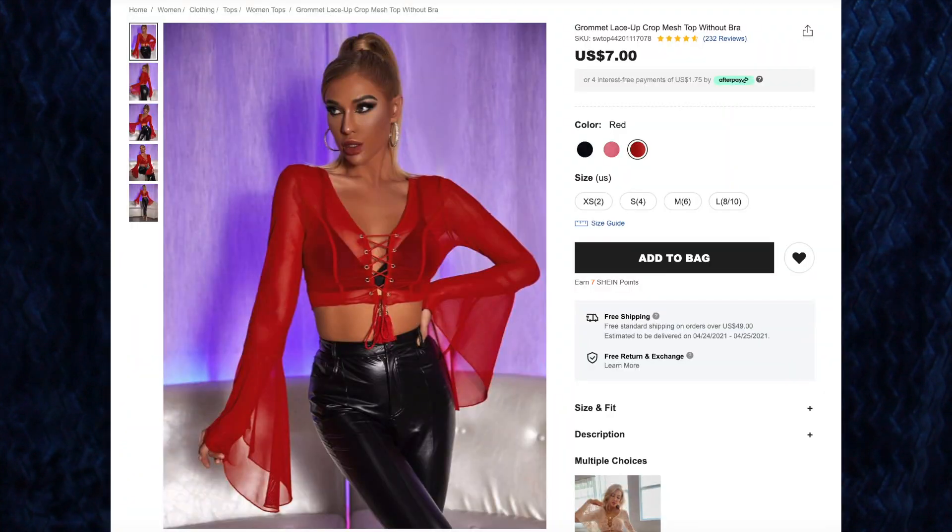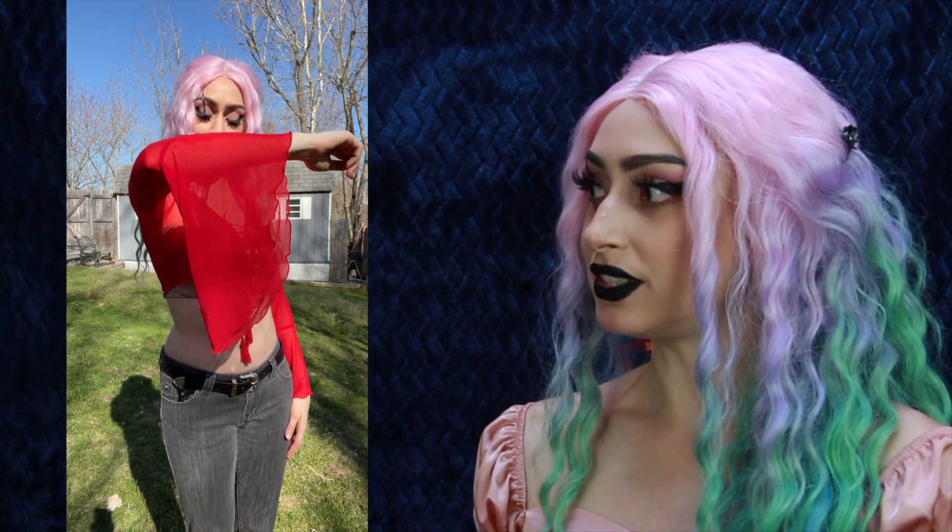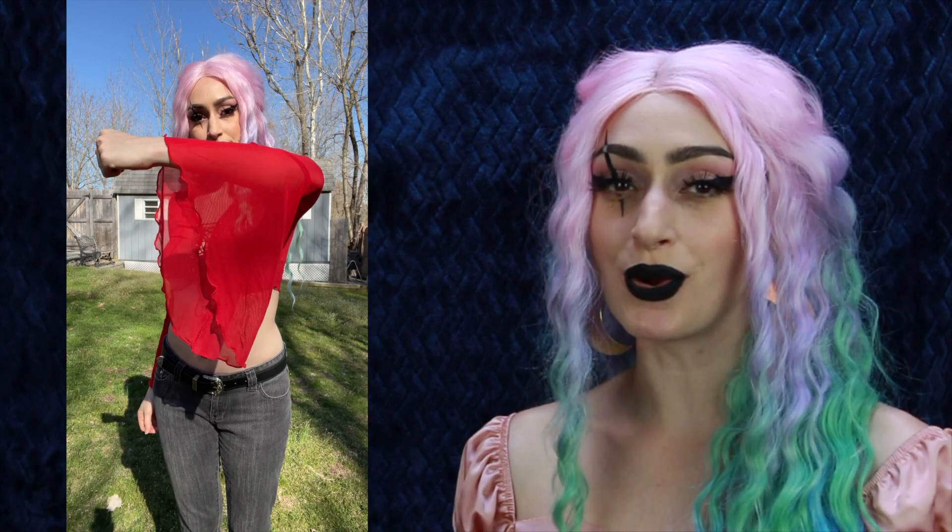First up, we have the Grommet Lace-Up Crop Mesh Top Without Bra for $7. You can get this in black, pink, and red, and I got the color red in size small. I absolutely love red tops and I do not have enough of them in my wardrobe, so when I saw this I had to grab it. This is a see-through mesh top with no lining underneath, so you will see straight through to your skin. This red color is absolutely gorgeous — the perfect shade.